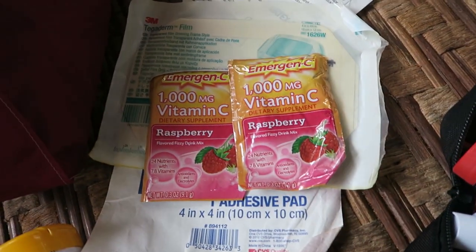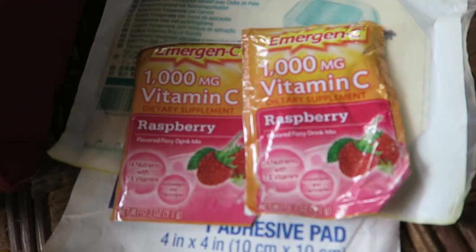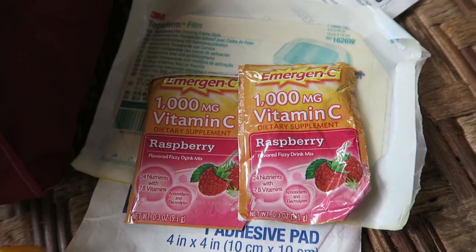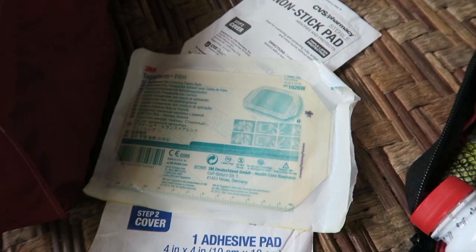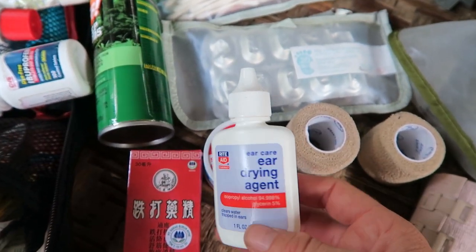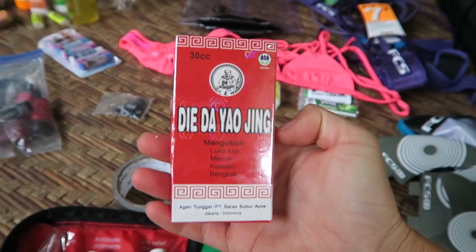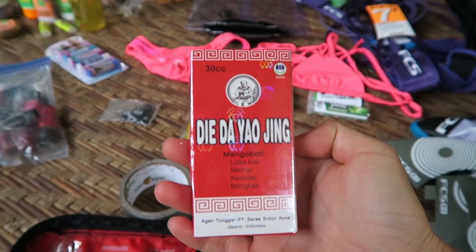I always bring some Emergen-C with me — there are a lot of natural formulas of Emergen-C and electrolytes. These ones have sugar, which I'm not too into, but if you need a quick grab and go. Electrolytes are extremely important to have, along with electrolyte tablets. You also need ear drops — very important. Tincture of the day — this stuff is unreal. We call it the red stuff in the surfing world; it's magical.